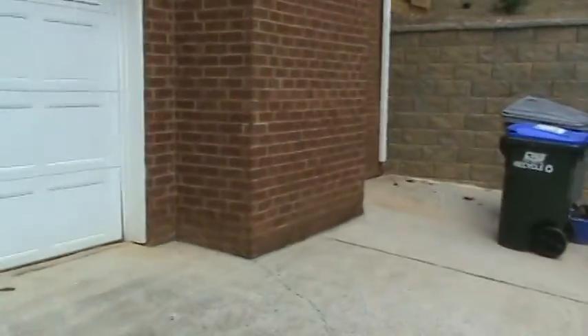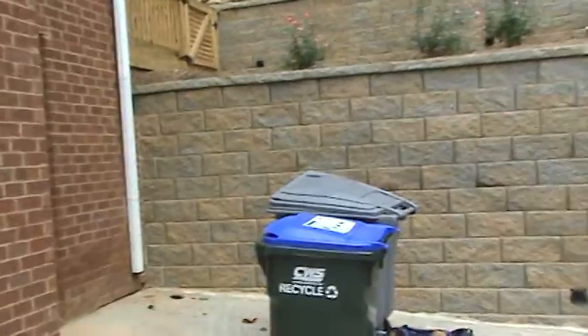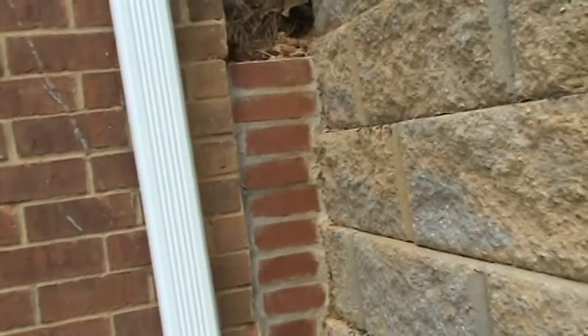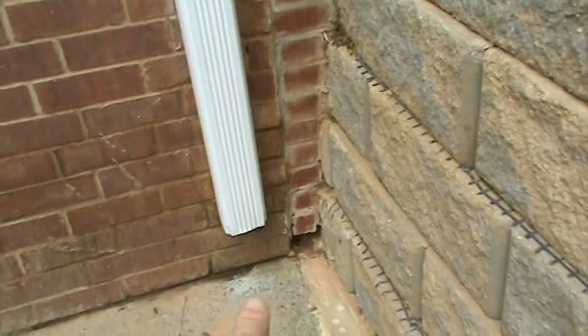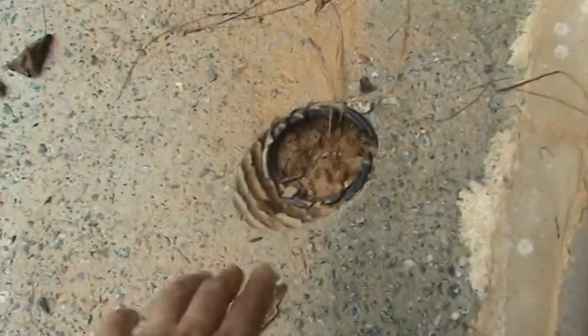We had a rainstorm the other week that dumped probably four inches of rain in just a few hours — just a deluge. The homeowner, I believe, did this part of the work here and tried to insert this block. When I first looked at the house, I thought the foundation drain was in this corner right here, but it's actually here — it was under the can. You can see where someone cut it back at some point; it was sticking up.